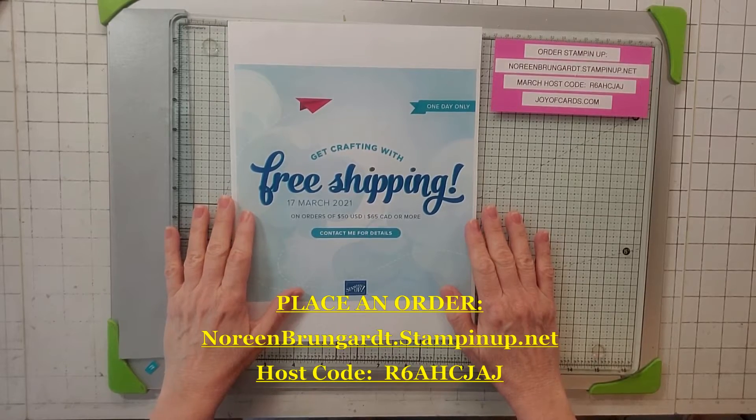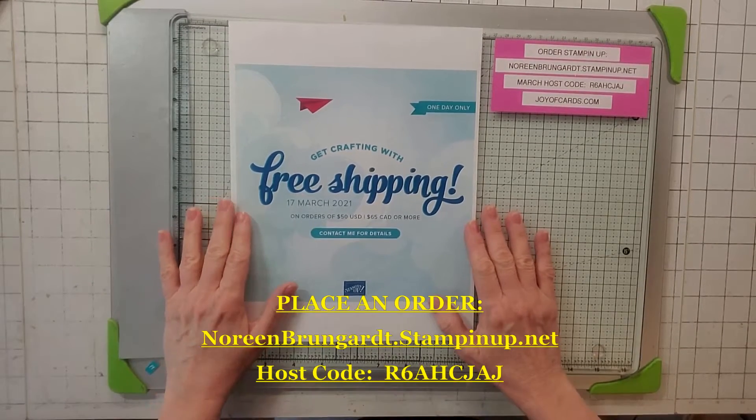Hello, this is Noreen from Joya Cards and I'm an independent Stampin' Up! demonstrator, and welcome to my YouTube channel.